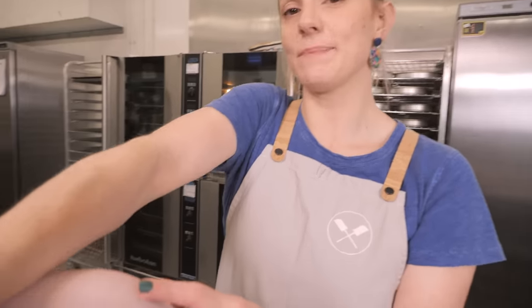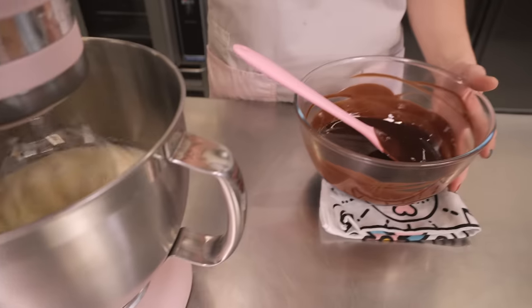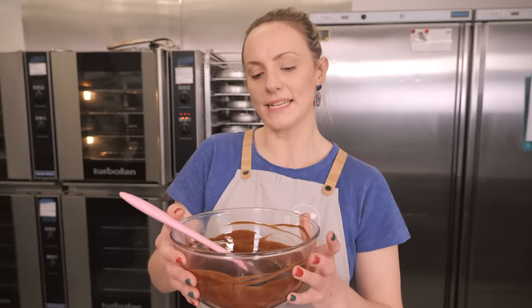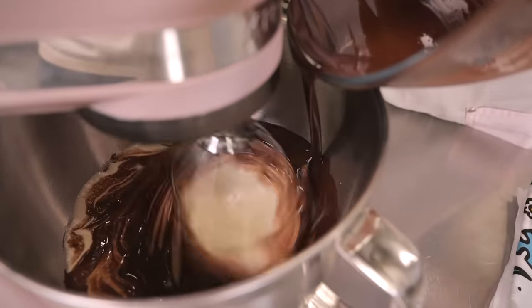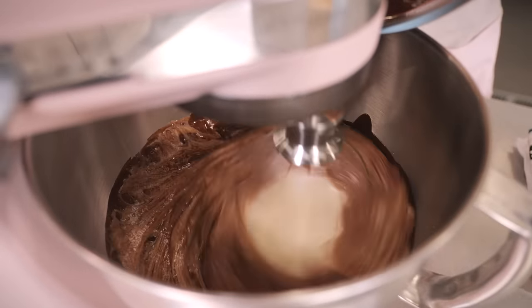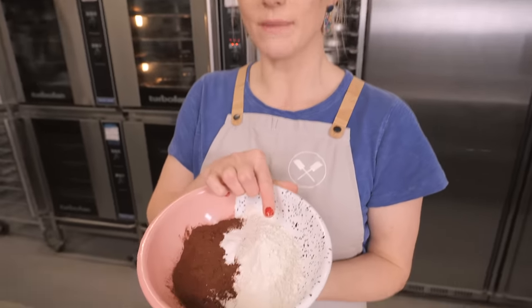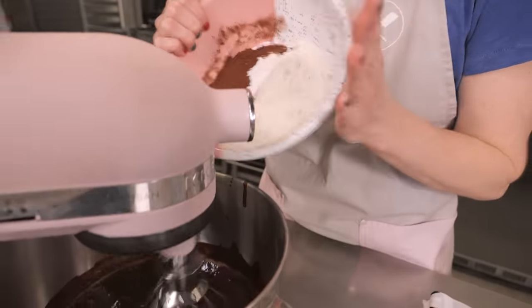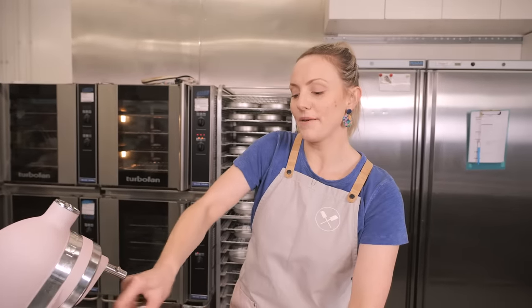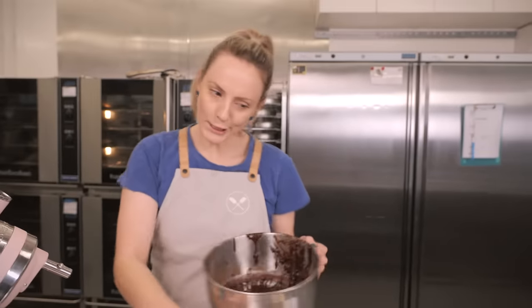Drop the mixer speed to the lowest setting and very carefully and slowly pour in the chocolate and butter mixture. Then, keeping the mixer on low, add the dry ingredients: 120 grams of plain flour, 45 grams of cocoa powder, and half a teaspoon each of baking powder and salt. That's it — brownie is made!